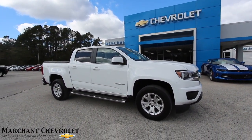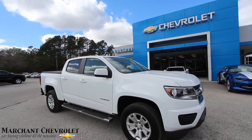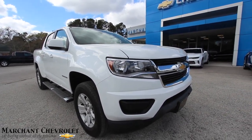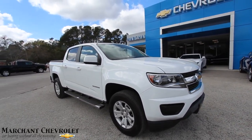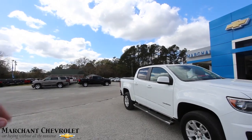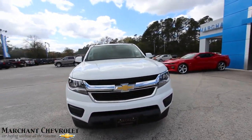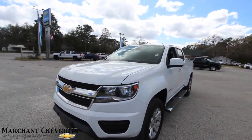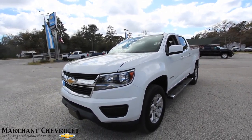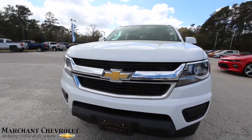Welcome to Marchant Chevrolet — today we're taking a look at this pre-owned Chevy Colorado. This one's a 2015 LT package, a gorgeous-looking truck. Chevy's brought back the Colorado as a mid-size option, a happy medium between a compact and a full-size like the Silverado. We'll do a walk-around, point out any imperfections, and go over specs, mileage, and price. It's a certified pre-owned truck, so it comes with additional warranty coverage by Chevrolet.